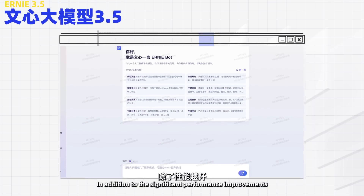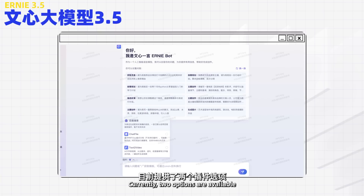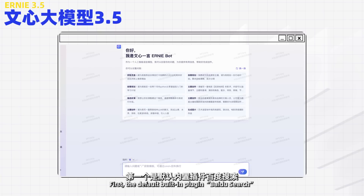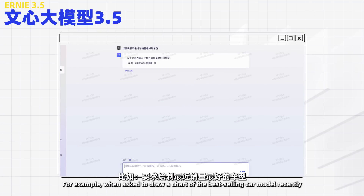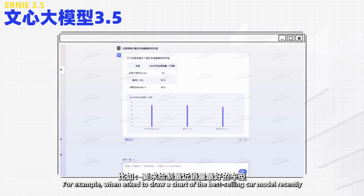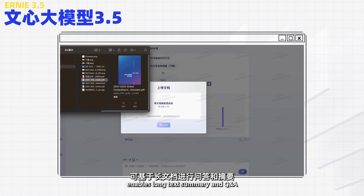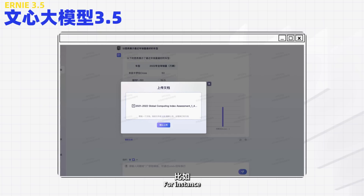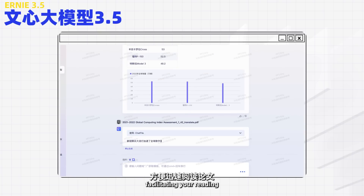In addition to the significant performance improvements, one defining feature of Ernie 3.5 is plugins, which expand the capabilities of Ernie. Currently, two options are available. First, the default built-in plugin Baidu Search equips Ernie Bot with the ability to generate real-time and precise information — for example, when asked to draw a chart of the best-selling car model recently, Ernie Bot can quickly generate it. Another chat file plugin enables long text summary and Q&A. For instance, if you upload a research paper, Ernie Bot will quickly generate a summary, facilitating your reading.